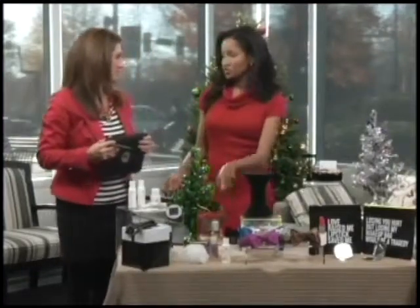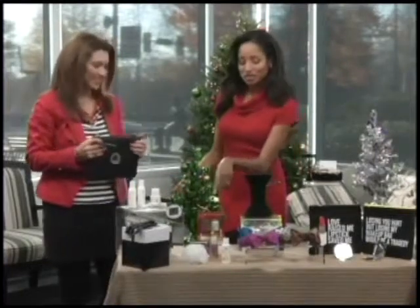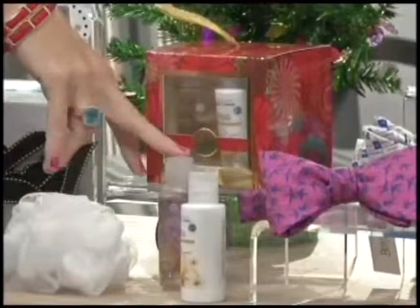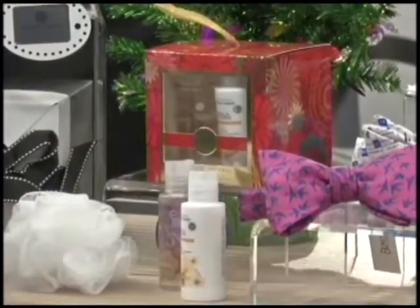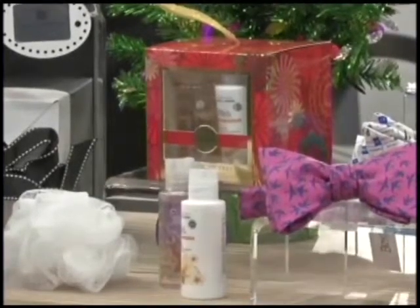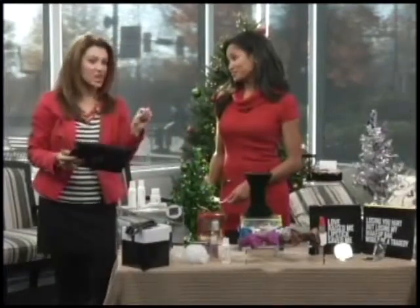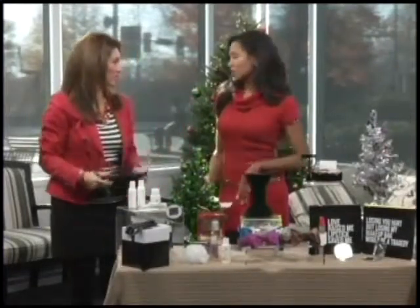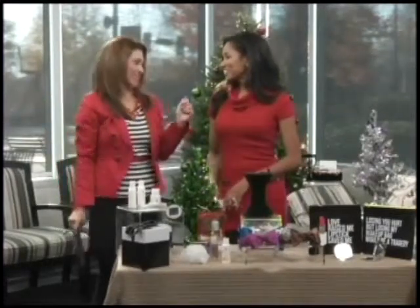Next, from CVS or CVS.com, the Essence of Beauty Body Trio. It comes with a cute little poof, shower gel, and body lotion. This is a great example of not having to spend a ton of money — go to your local drugstore because they have all kinds of great gift ideas at very reasonable prices, things like stocking stuffers. And that's just $4.99.